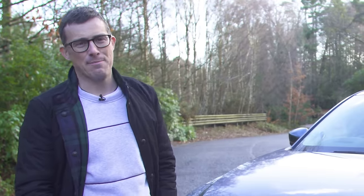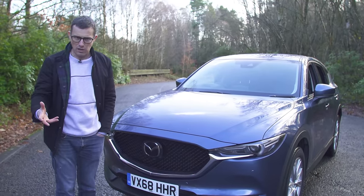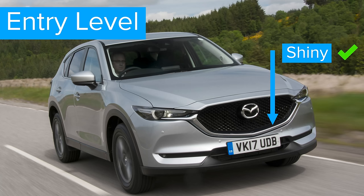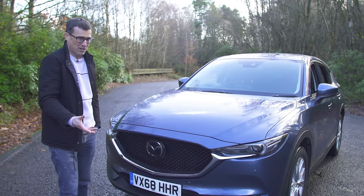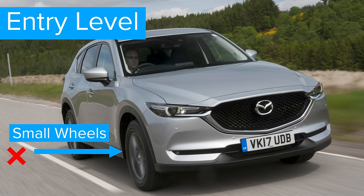One of the things I really like about the Mazda CX-5 is that it doesn't look that much different regardless of which model you go for. Even the lesser versions have lots of chrome about the place and look pretty much identical to the high-spec versions. The only real difference is the size of the alloy wheels.